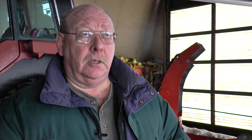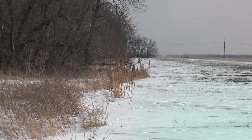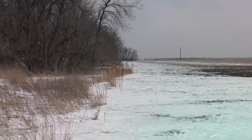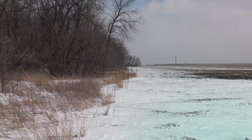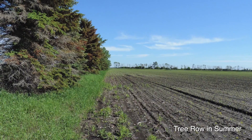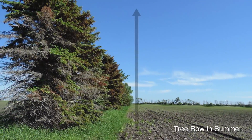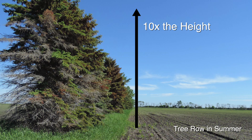We're here on the leeward side of a tree row — the wind is coming from the northwest today and we're on the south side of this hedge. The height of the tree row makes a difference in how much area is protected on the leeward side. It protects about ten times its height, so if this tree row is 40 feet high, it's protecting about 400 feet away from the row.